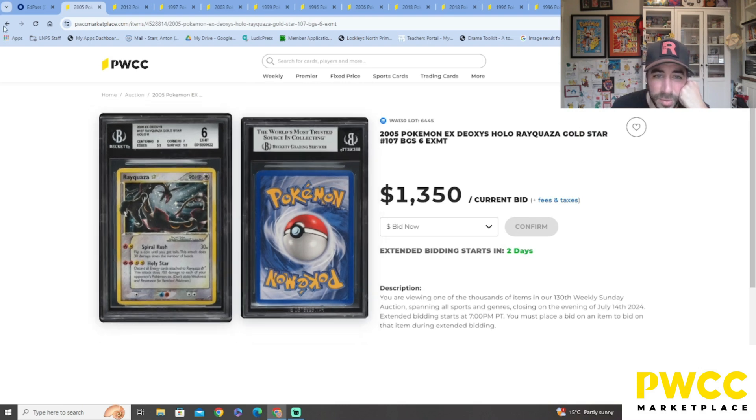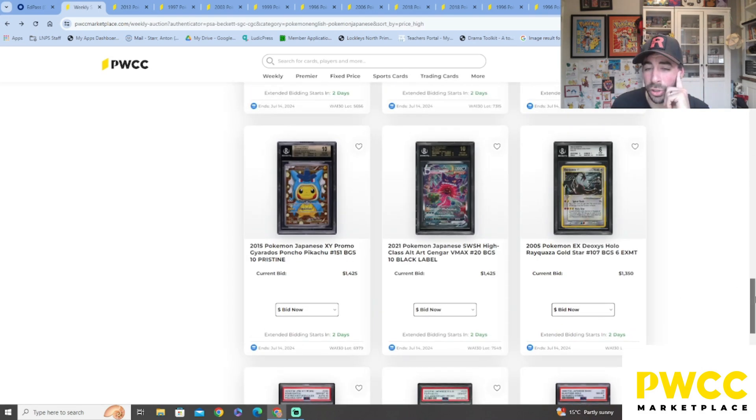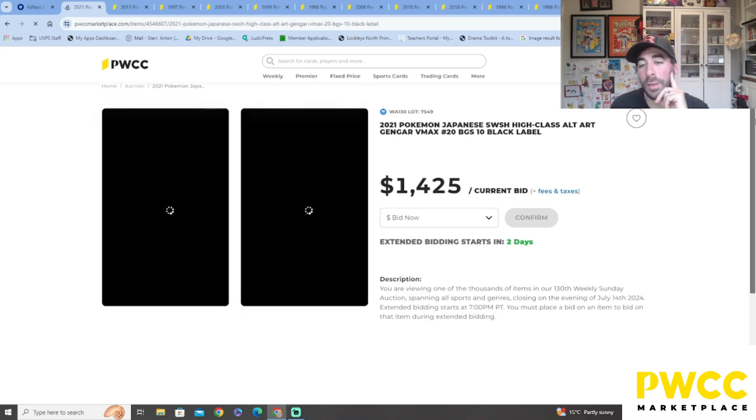The 2005 EX Deoxys holo Gold Star Rayquaza — that is something else. I wish I had that card. I have seen a PSA 9 of it — a friend of mine had one at a show. Very cool.